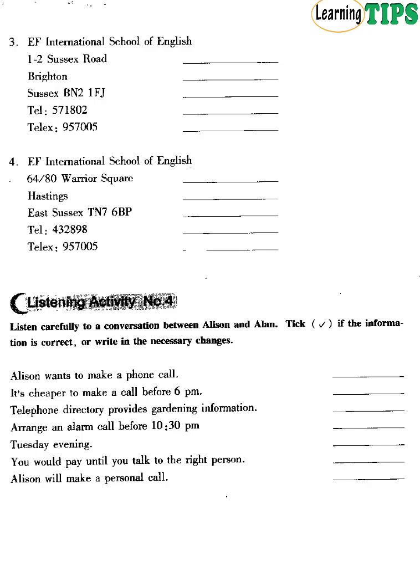Listening Activity Number 4. Listen carefully to a conversation between Alison and Alan. Tick if the information is correct or write in the necessary changes. Alison and Alan are in London talking about telephones. I've got to make a phone call. There is a phone box over there. It's 5.30 already. Why don't you make a call later? It's cheaper after 6pm.